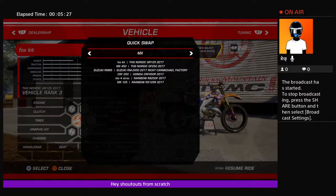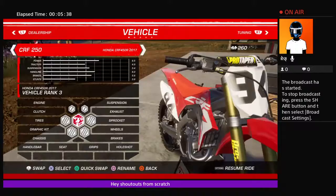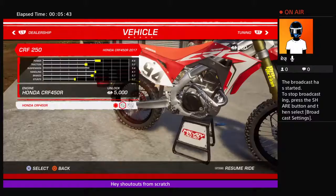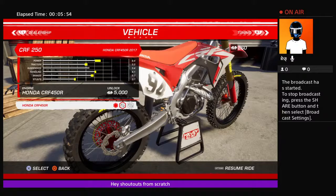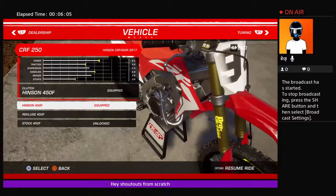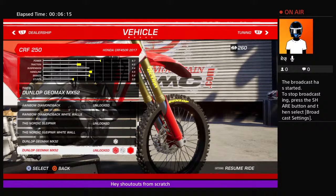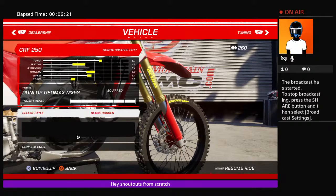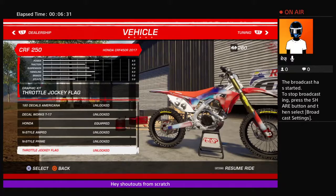I'll be making Ricky Carmichael in another video. So for this bike's engine build, I just equipped the lowest one because I didn't have five hundred thousand. Clutch — I just used the stock one, that was good. For the tires I have the Dunlop MX52 — I got the max of it. That's the tire thing done. For the graphic kit, you can actually change these graphic kits.